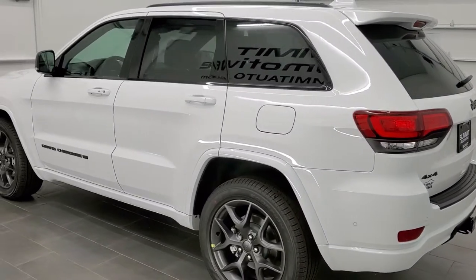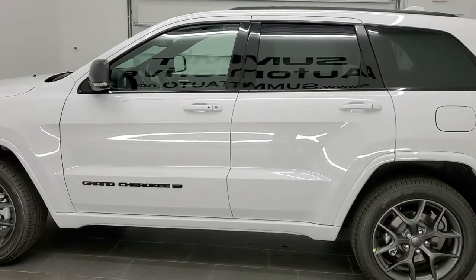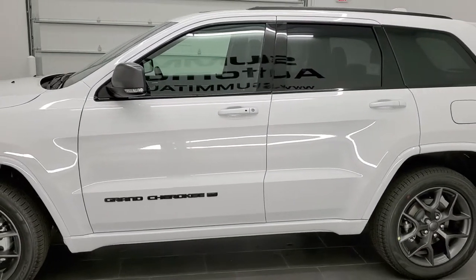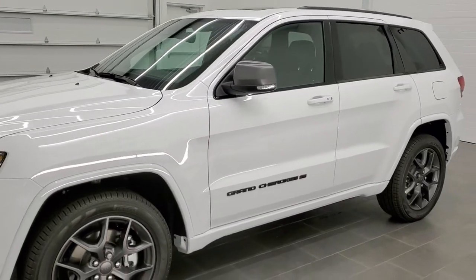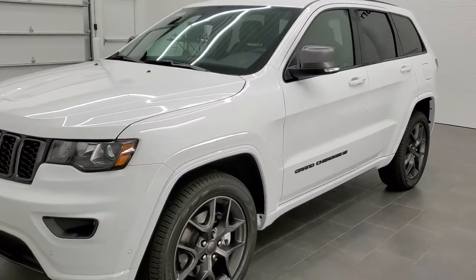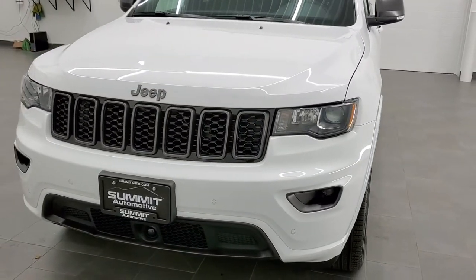This vehicle has the 3.6-liter Pentastar V6 motor, which is paired with the 8-speed automatic transmission, and it does have start-stop technology. It's going to get you 25 miles per gallon on the highway, 18 city, and an average of 21 miles per gallon.